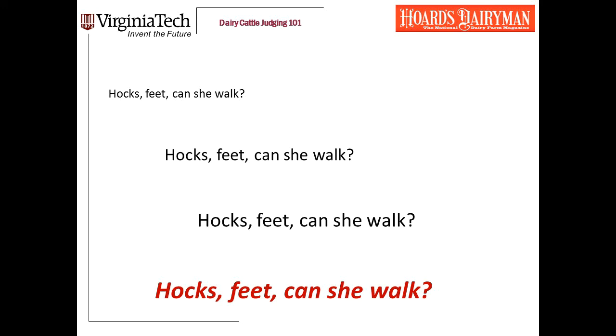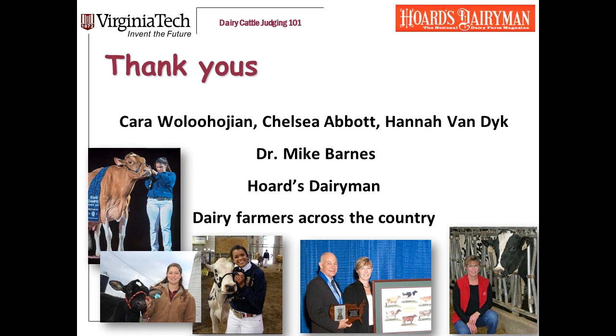If you've watched our other videos, you know that I'm a big believer in mantras — things you recite to yourself to keep your priorities in order. Good uddered dairy cows with functional feet and legs is a mantra I preach. Within feet and legs, here's my mantra: hocks, feet, can she walk? I hope this presentation has been useful and that you'll go to our YouTube channel and watch the others we're posting. Thank you to the Virginia Tech Dairy Science students helping me put this series together: Carol Wilhujan, Chelsea Abbott, and Hannah Van Dyke. Thank you to Dr. Mike Barnes, the longtime coach of the Virginia Tech Dairy Judging Team, who originated the system we're teaching here. Hoards Dairyman has been super helpful providing photos and feedback. And let's always remember to thank dairy farmers across the country who support and host judging practices.